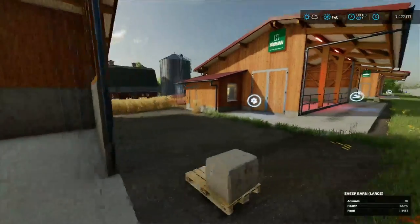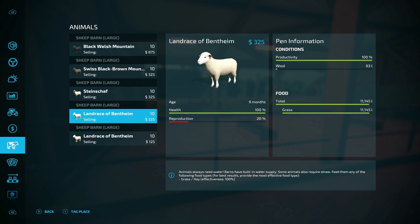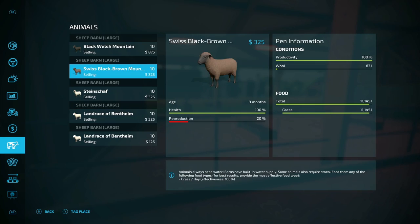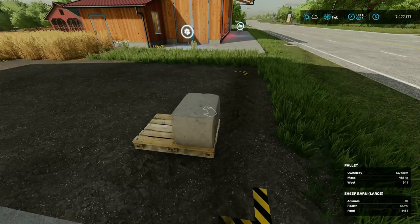Now moving over, we've got our black brown mountain sheep. These guys are at 20% reproduction rate. They've all eaten the same amount — besides our little guys, they've eaten the same amount. So they're all producing the same. Coming over to the wool pallet — 64 liters. They all produced the same.